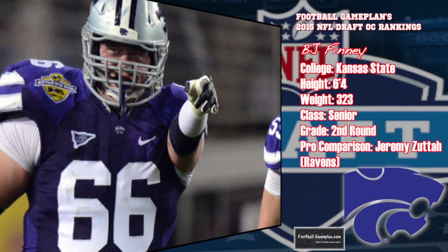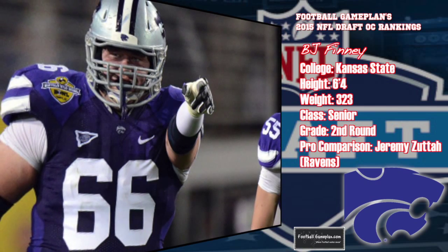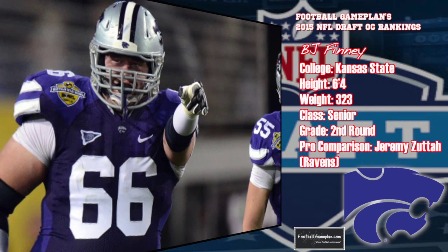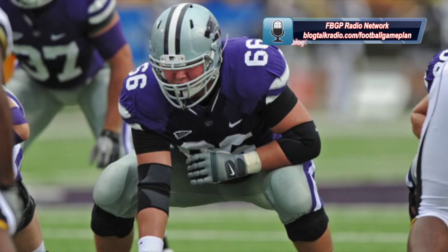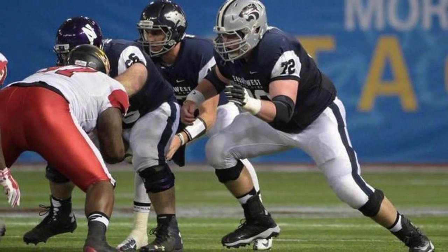B.J. Finney out of Kansas State at 6'4", 323 pounds, graded out as a second-round prospect. He plays a lot like Jeremy Zuttah of the Baltimore Ravens. He's able to lock and extend, he initiates contact — which I'm big on — he has strong hands, and he recovers very well. He's not as athletic as you'd like, and he plays high at times. He'll clean up that pad level, and if he can do that, he'll definitely maximize his potential moving forward.